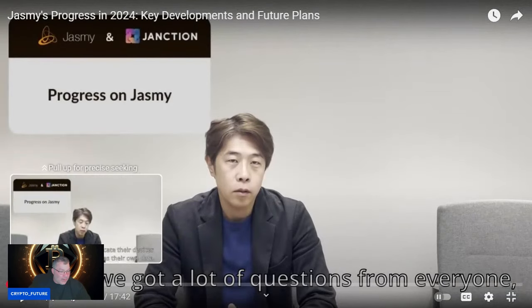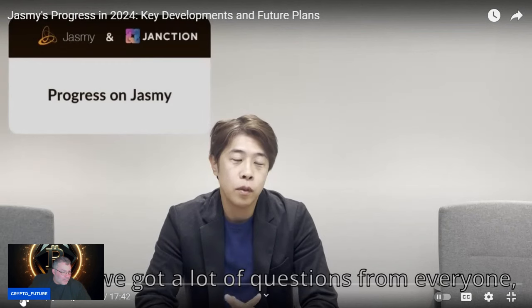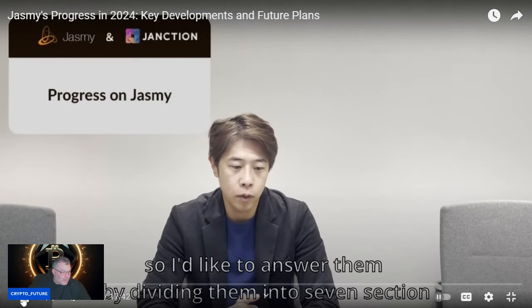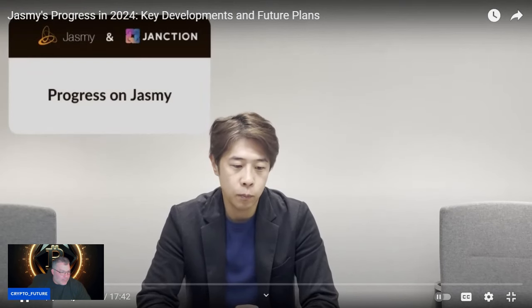Hara says: Today we got a lot of questions from everyone, and I'd like to answer them by dividing them into seven sections. Let me explain the progress of the road map, as everyone has asked.